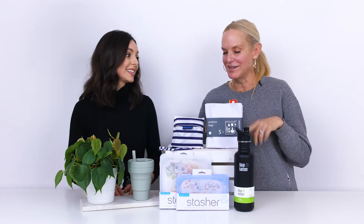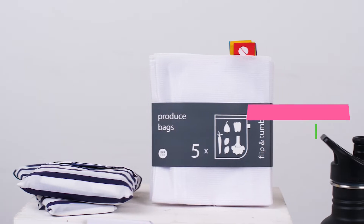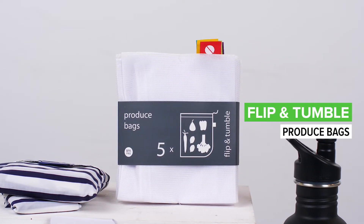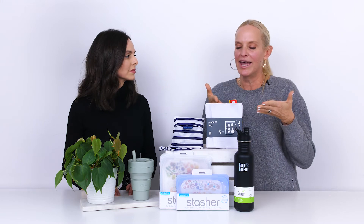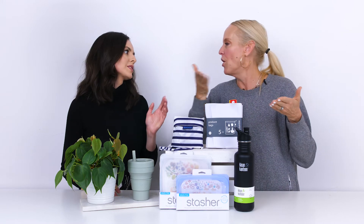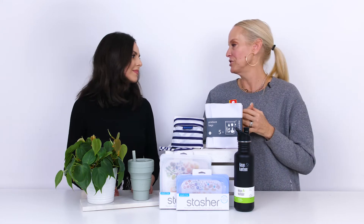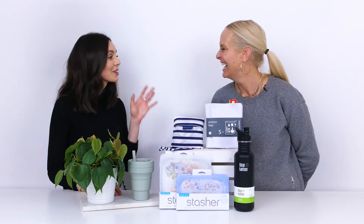My favorite are the produce bags — these are the Flip and Tumble produce bags. Love them. They are fantastic. Have them with you in your purse all the time so when you're in the grocery store you don't have to grab all those plastic bags to put your fruit in. They stretch so they can scan right through at checkout, and at farmers markets too. Always have them in your bag. They're clean — just throw them in the washing machine.